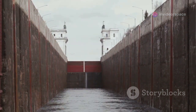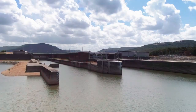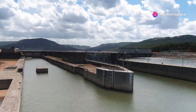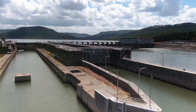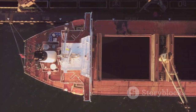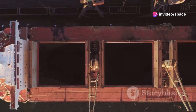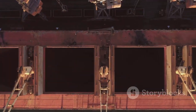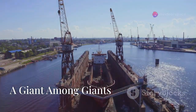The greater the height difference, the more locks are needed and the longer the passage takes. This can cause significant delays, especially in busy waterways with multiple ships waiting to pass through. For massive dams with substantial height differences, using locks can be extremely time-consuming and inefficient — moving a ship through a series of locks can take hours or even days. This is where the engineering marvels known as ship lifts come into play. These colossal structures can lift entire ships in one go, eliminating the need for multiple locks and drastically reducing the time required to move between different water levels.